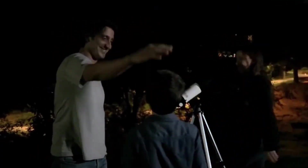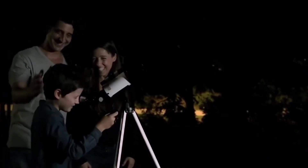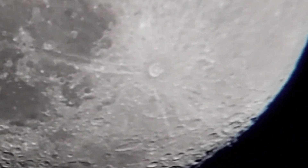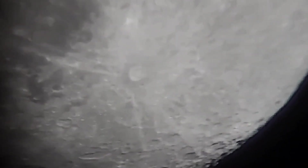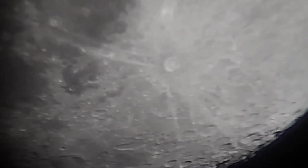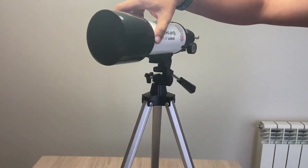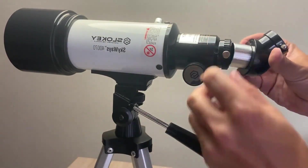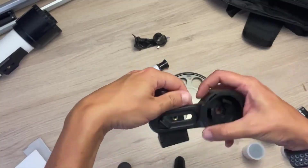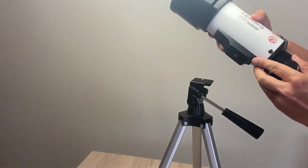This magnification range is more than enough to enjoy clear and detailed views of the Moon, as well as to observe planets such as Jupiter and Saturn. Although you should not expect images worthy of an observatory, its fully multi-coated lens guarantees good light transmission, bright colors, and a considerable reduction in reflections and chromatic aberrations for its price range. The telescope comes with several accessories, including a mobile phone adapter for capturing images, and a 45-degree diagonal prism that corrects image orientation, making it suitable for terrestrial observation. Its adjustable tripod, although lightweight, is functional, and with the trick of hanging a weighted bag, you can significantly improve its stability.